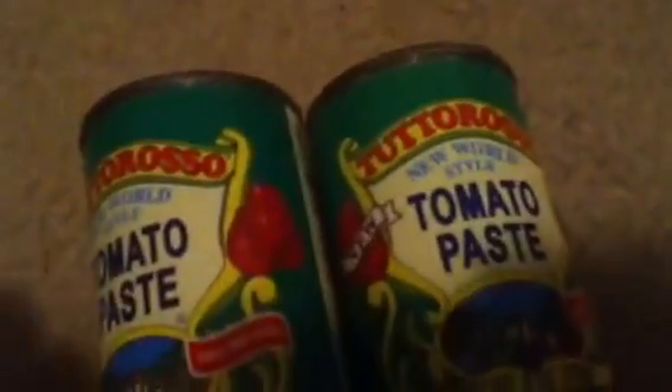The Tuttorosso tomato paste is on sale for $0.59. There is a $0.50 off manufacturer coupon on any two tomato products, which makes it totally free plus a $0.32 money maker. The smaller elbow macaroni had no coupon and was on sale for $2.00.